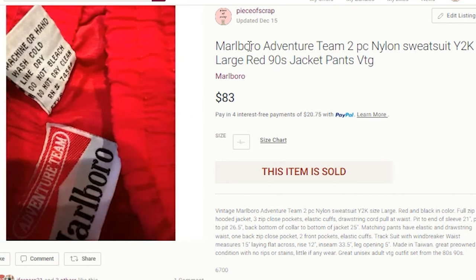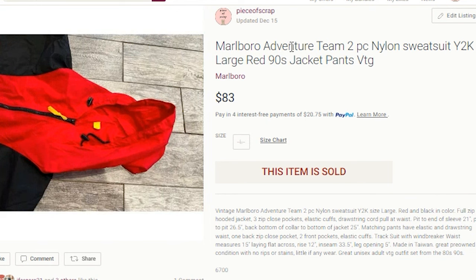Looking at these keywords, I included the brand name, Adventure Team, two-piece nylon sweatsuit. I also included the keyword Y2K, large, red, 90s, jacket, pants, and BTG for vintage.